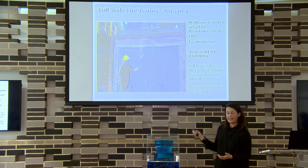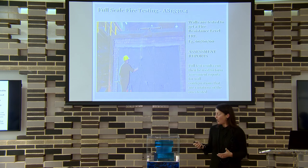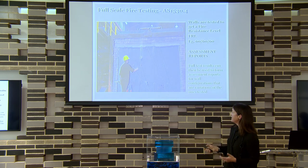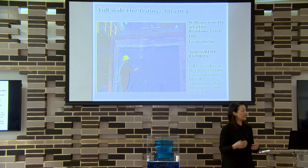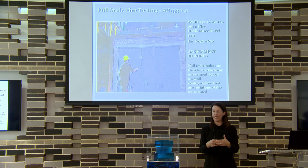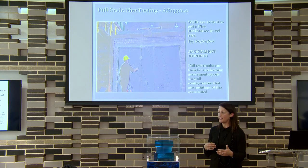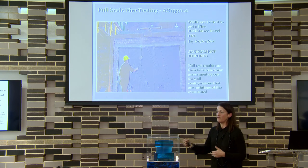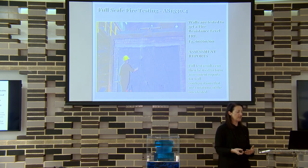Once you do a fire test on panels or a brick wall, the fire labs do an assessment based on various configurations to assess other situations for that wall. You test the base wall and they'll actually assess it for combinations such as plasterboard on a frame outside it, or lined with plasterboard, or lined with render.